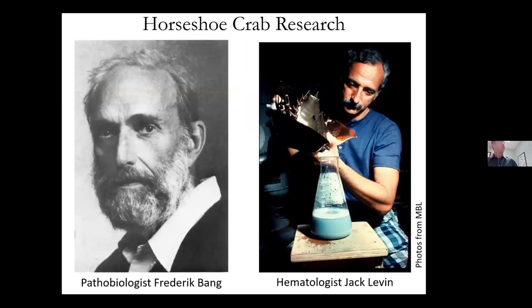Because horseshoe crabs have been around for so long, there's been a lot of research on them — whatever they're doing, it's working. Research on their eyes has helped people understand how humans see light and color better, resulting in a Nobel Prize for those researchers. Other researchers looked at their immune system and developed a product called LAL, or Limulus Amebocyte Lysate, which is used to test for gram-negative bacteria. This research was done on Cape Cod at the Marine Biological Labs in Woods Hole.